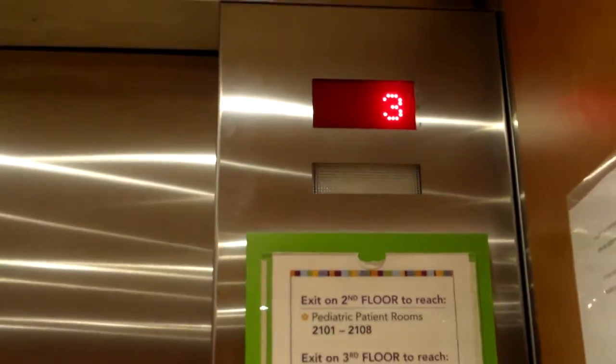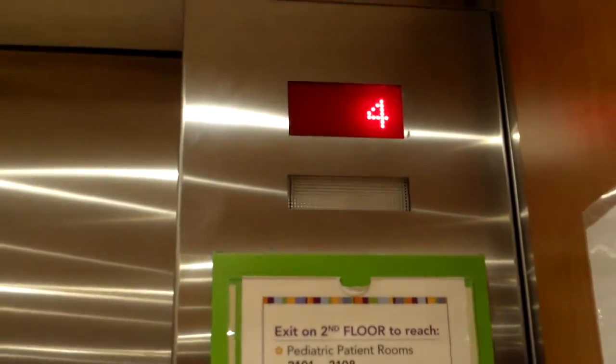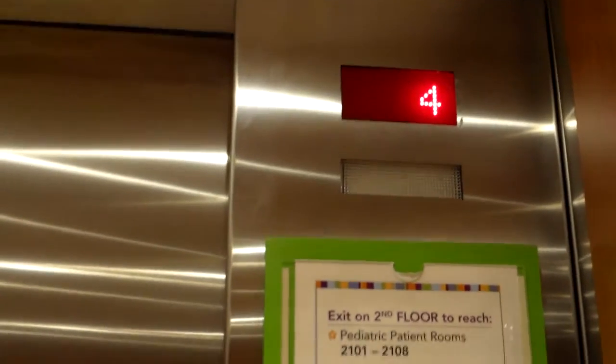The lighting is a weird effect on my camera, sorry. This is a traction elevator. There's a door hold button. One trick to get the door closed button to work is actually by using the door hold button.